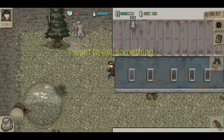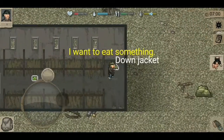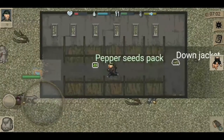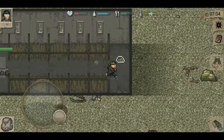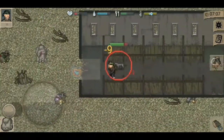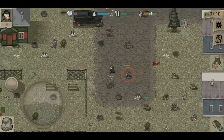DayZ started as a mod before it moved on to a standalone game, and that's why I say it's not just a normal game. They made Mini DayZ for mobile gamers to experience DayZ as well, for the less fortunate people that would also like to play DayZ.